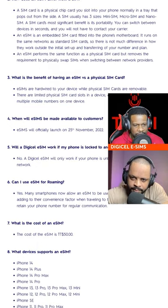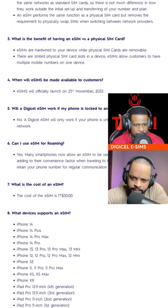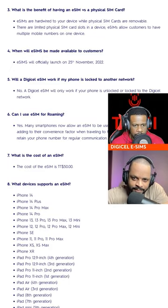Then they went on to: how does an eSIM work? What is a benefit of having an eSIM? Here's the benefit that they have: there are limited physical SIM cards in a device, but eSIMs allow customers to have multiple mobile numbers on one device.